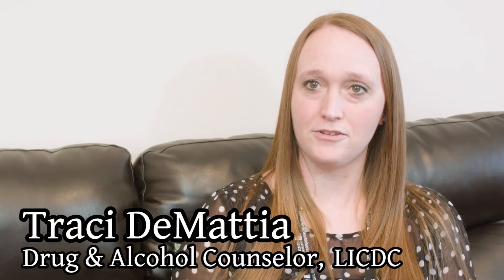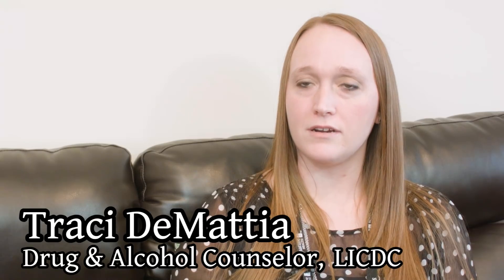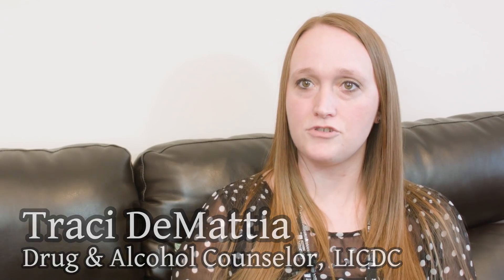My name is Tracy DiMattea and I'm a drug and alcohol counselor at Signature Health. I've been here for seven years now and I am a part of the medically assisted treatment program, better known as the MAP program.